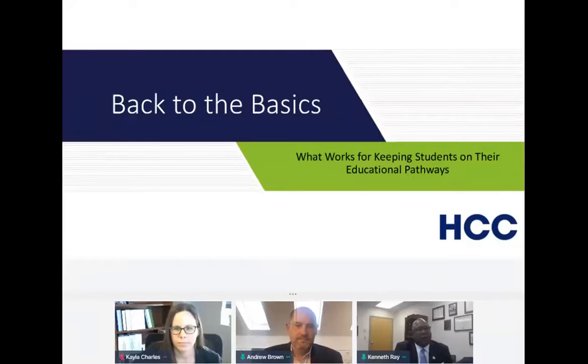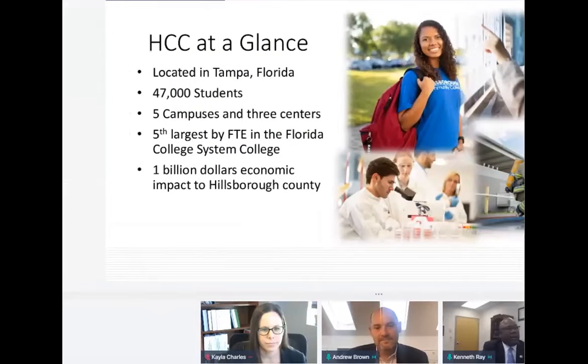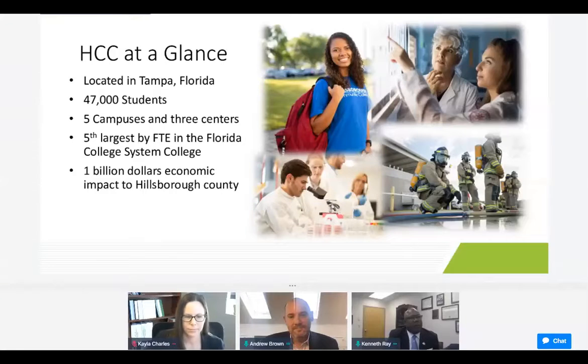We're extremely pleased to share with you about what we call back-to-basic. That's what's worked for keeping students on their educational pathway. Like we did here at HCC, we adopted a completion agenda several years ago, and from that effort we are glad to say that we've seen over a 40% increase in our completion and certificate rates here at the college. Hopefully today you'll get a feel about one of the two that's been instrumental in helping us obtain that type of success.